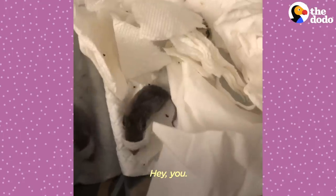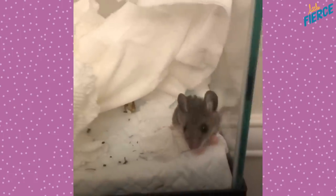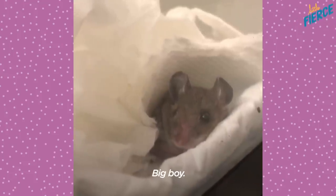Hey, you — you building a nest? Hey, buddy. When did you get so big? Within two weeks' time, he was up to 11 grams. Big boy.